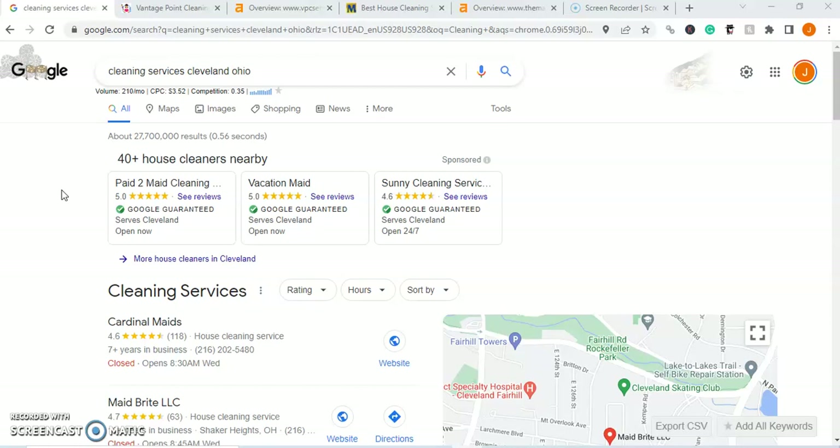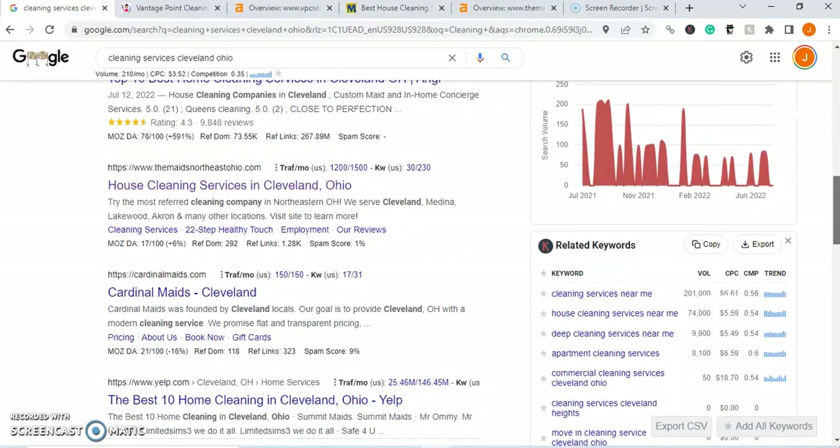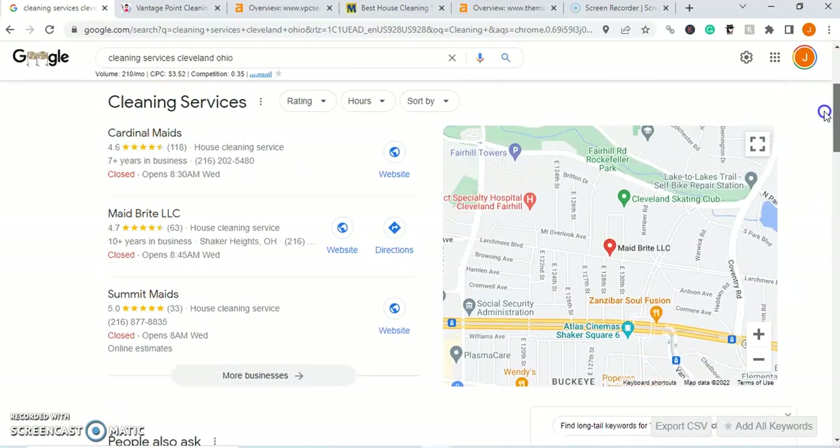Now to do that, we first have to understand how people are finding cleaning services in your area. If you're like me and many others, chances are you go on Google, type in whatever service or industry you're looking for in the upper search bar along with your city name, and after doing that you're going to scroll down and pick from the first few results, or you'll pick from the Google Map Pack.